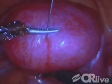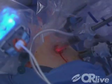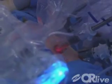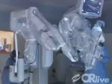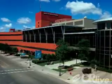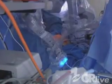Uterine fibroids are the most frequent pelvic tumors seen by gynecologists. With the advent of minimally invasive techniques, patients can get outstanding surgical results. On Tuesday, August 26th at 3 p.m. Central Time, you can see a robotic myomectomy using the da Vinci S surgical system live from United Hospital in St. Paul, Minnesota.